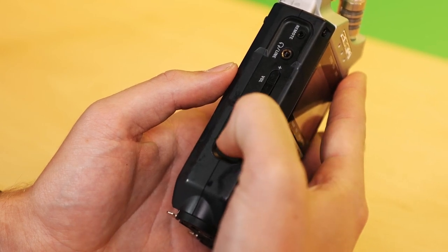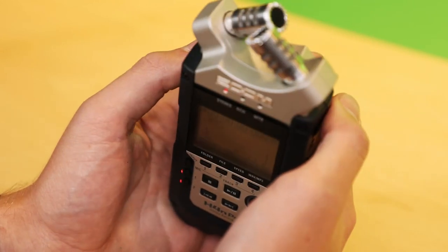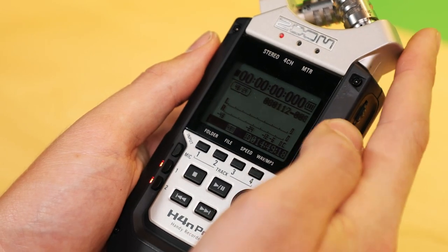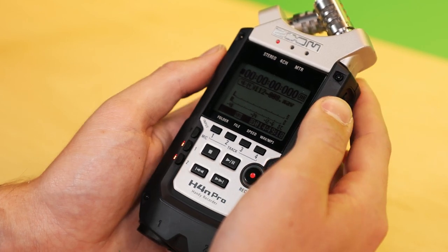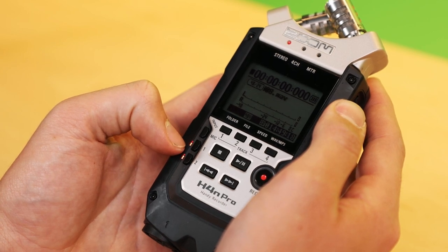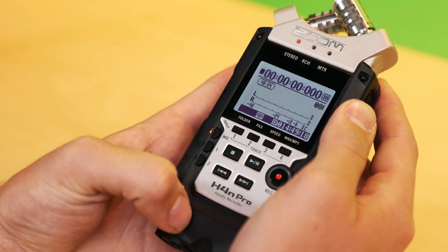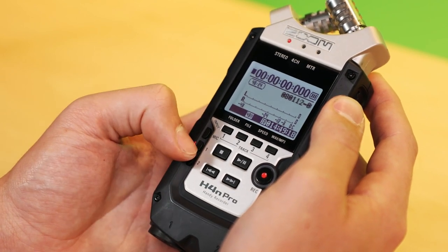On the top, we have built-in stereo microphones, and on the bottom, we have your XLR inputs. This recorder can be used with both the built-in microphones or external XLR microphones. It's important to make sure that you have your inputs set correctly. These three buttons on the left with lights next to them indicate which one is selected. If you want to use the built-in microphones, select the top mic button. If you want to use any XLR microphone plugged into either port on the bottom, make sure you select input one or two depending on which input you're using.